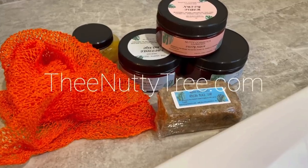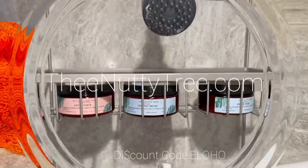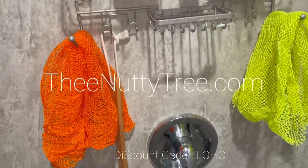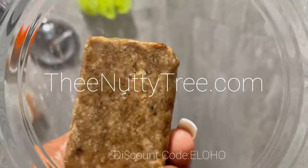The Nutty Tree is an organic skincare company dedicated to naturally improving your skin with traditional African essentials. These are some must-have products that I use on a daily basis. African Black soap is known to heal common skin problems such as eczema, acne, and more.